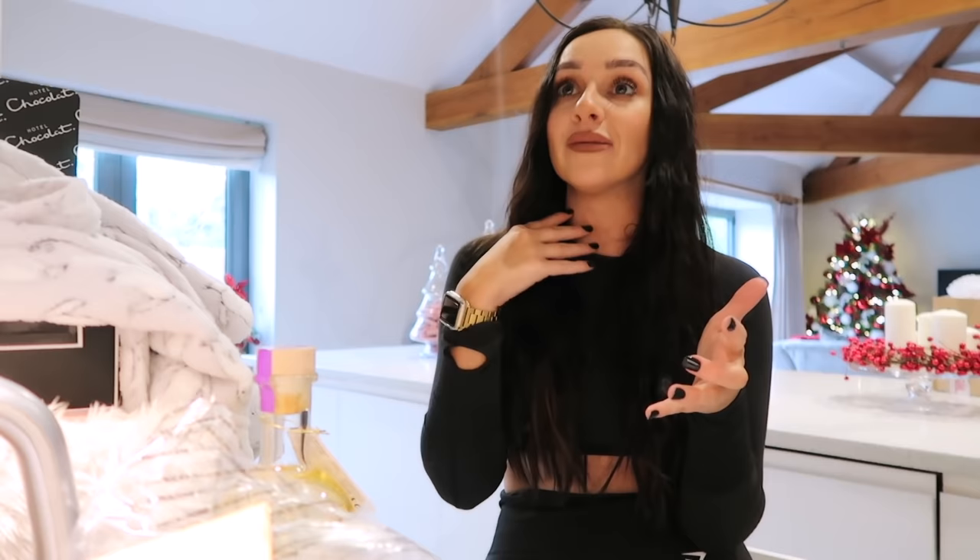Anyway, that brings us to the end of this video. I feel like I haven't stopped talking and I'm getting a bit of a dry mouth! I really hope you've enjoyed this gift guide and it has helped give you some last-minute gift ideas for her. Don't forget to give this video a big thumbs up and hit subscribe if you are new here. Thank you so much for watching as always, and I'll see you all in my next video. Bye!